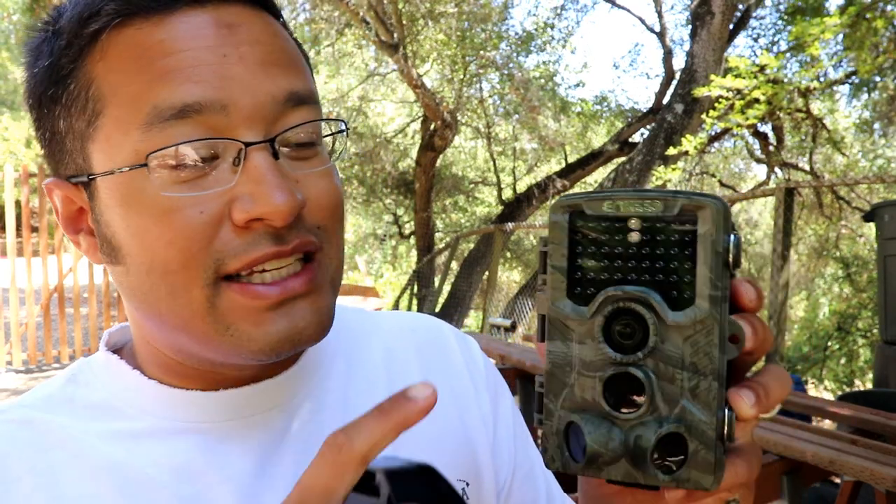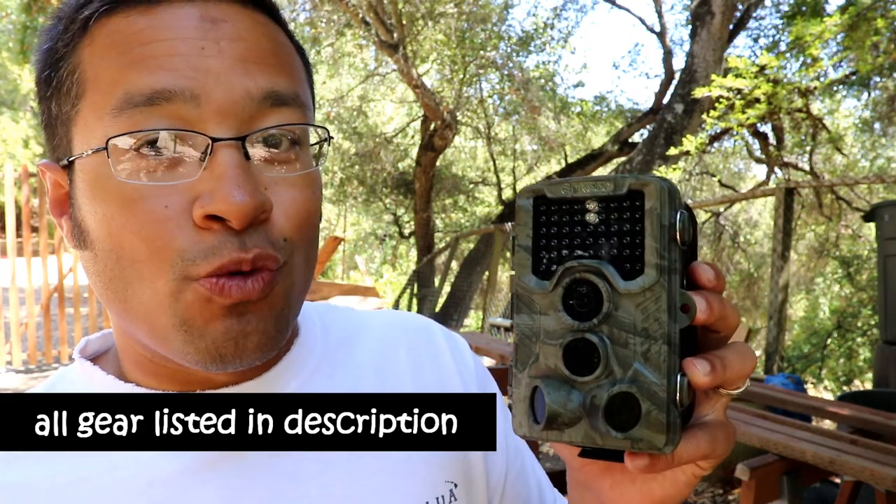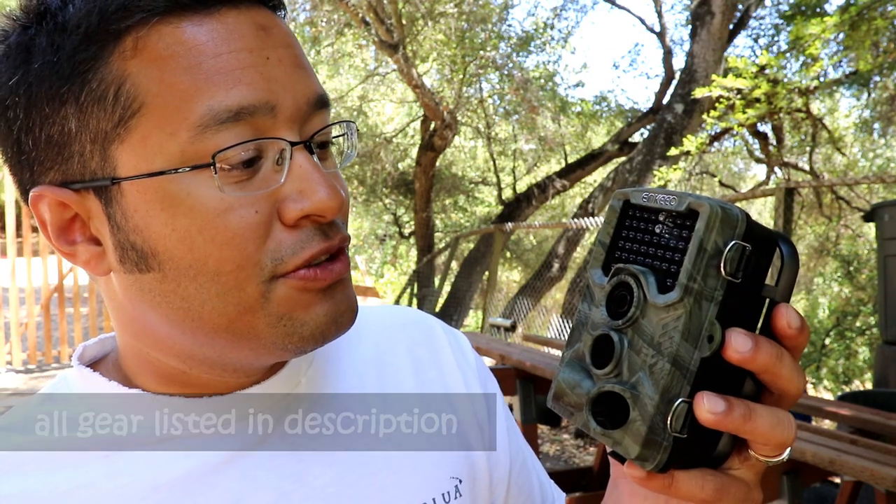This is an NKIO motion-activated game trail camera. It shoots in daytime and, more importantly, it shoots at night with infrared lights that kick on if there's motion tracked from the motion sensors. It's pretty cool — runs on eight double-A batteries, is waterproof (IPX6 to 7 rated), and shoots up to 30 gigabytes of HD footage.